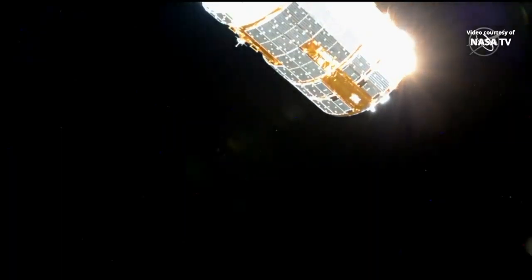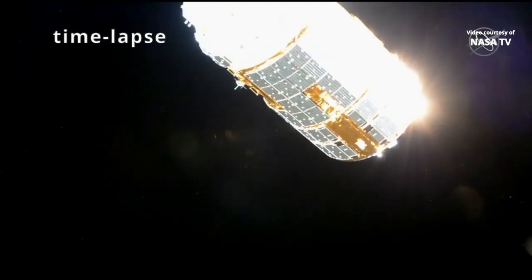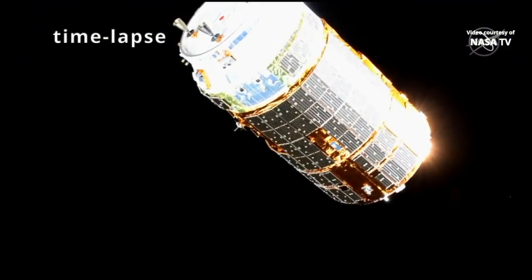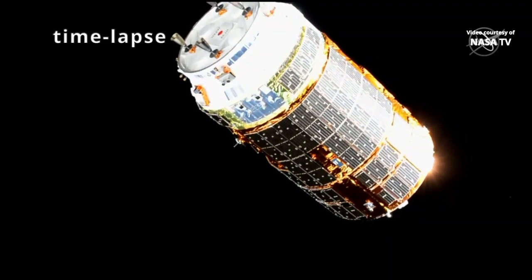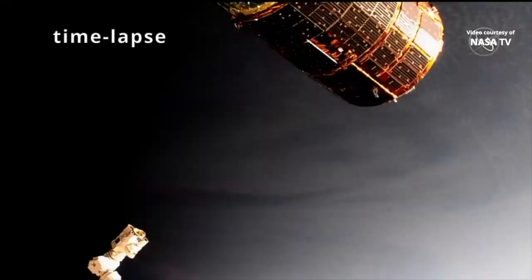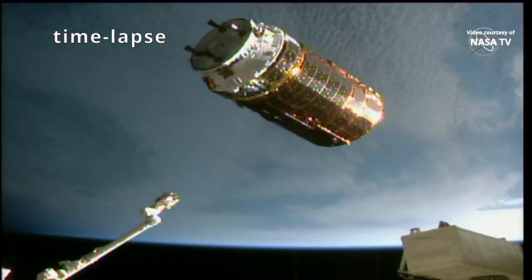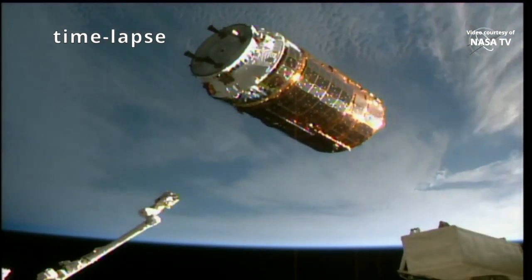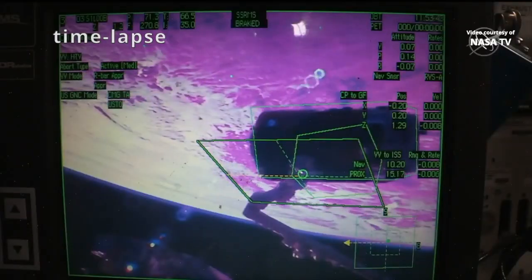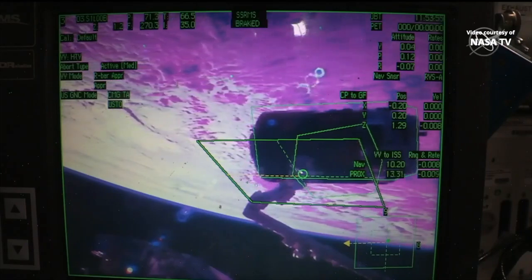HTV closing in on 20 meters from the International Space Station, continuing to slow down just a little more than 10 meters from station now.